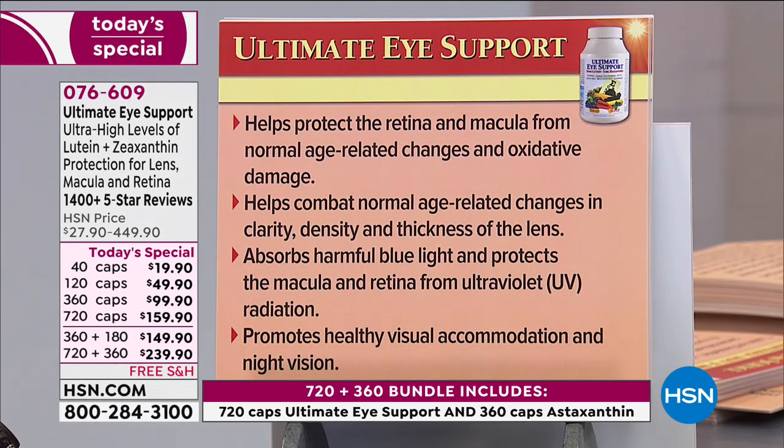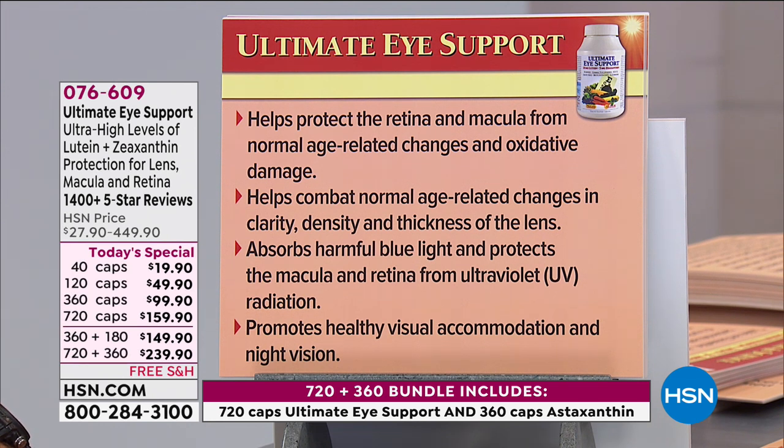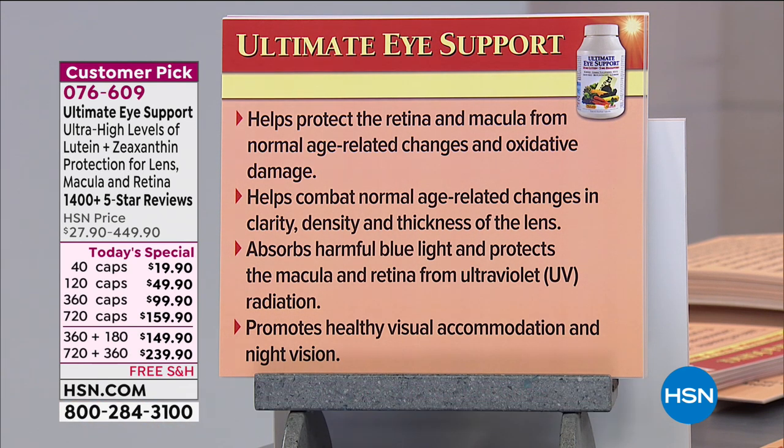A quick summary of what the product does: it helps protect the retina and macula from normal age-related changes and oxidative damage. It helps combat normal age-related changes in clarity, density, and thickness of the lens of the eye. It absorbs harmful blue light and protects the macula and retina from UV radiation.